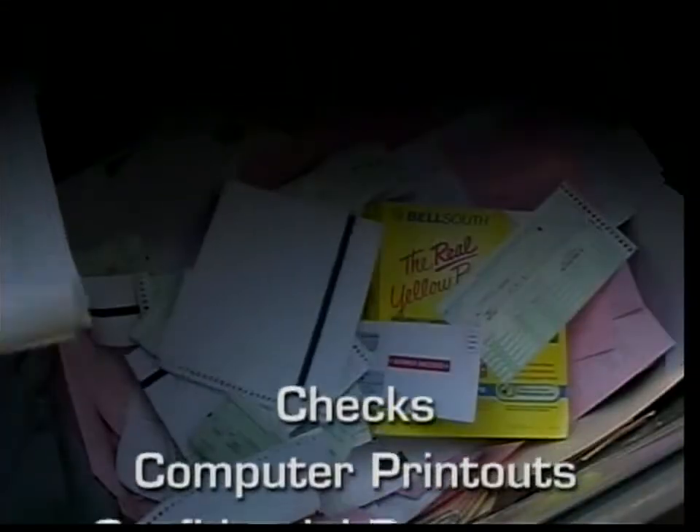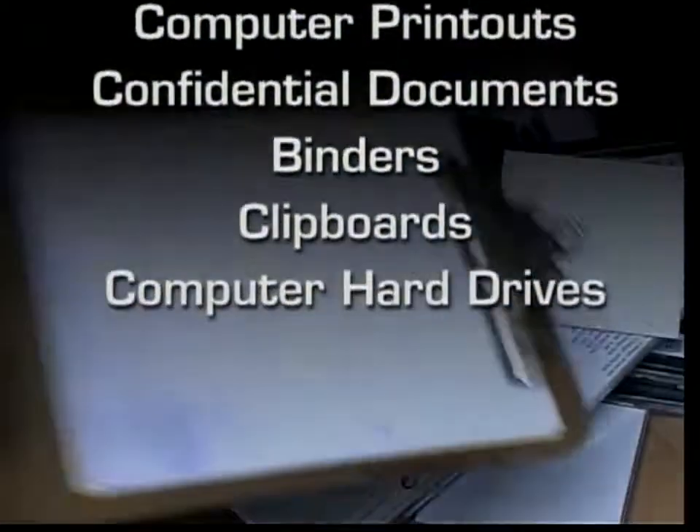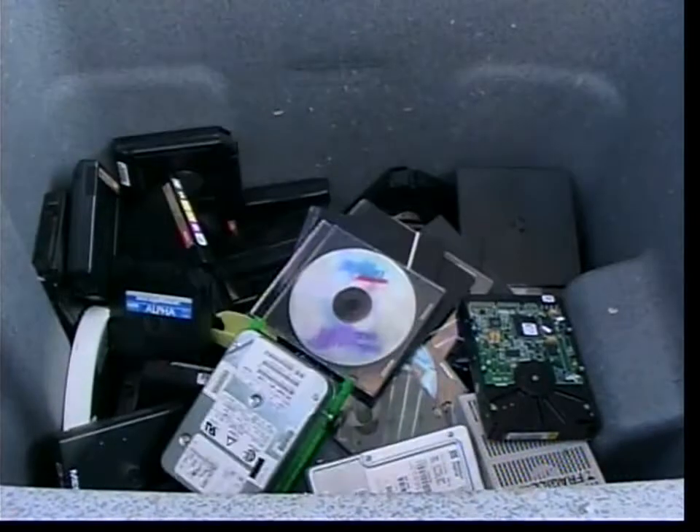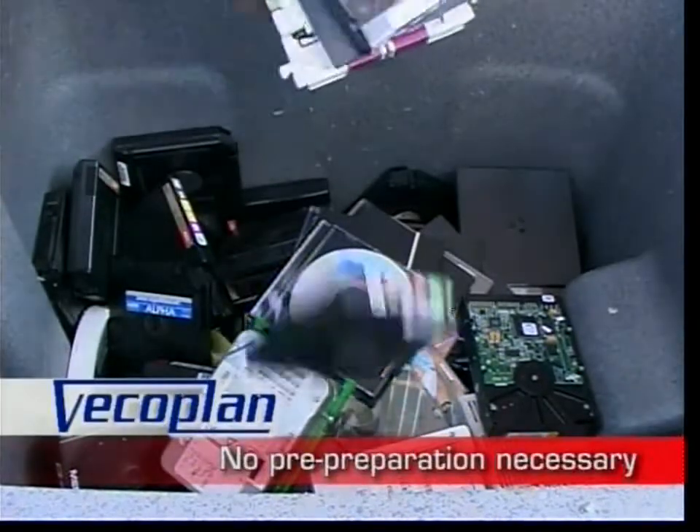Checks, computer printouts, confidential documents, even binders, clipboards, and hard drives can be shredded in one efficient process. No pre-preparation necessary.